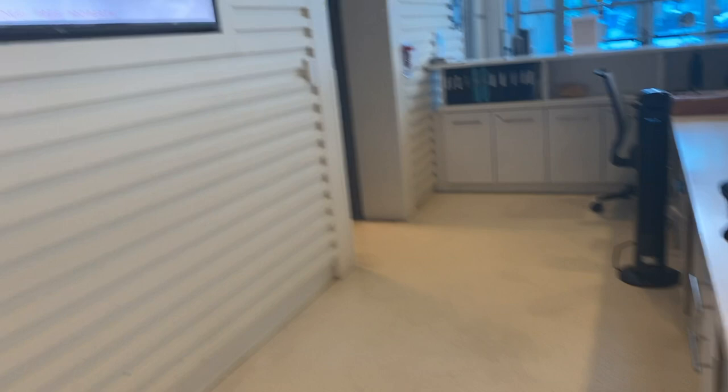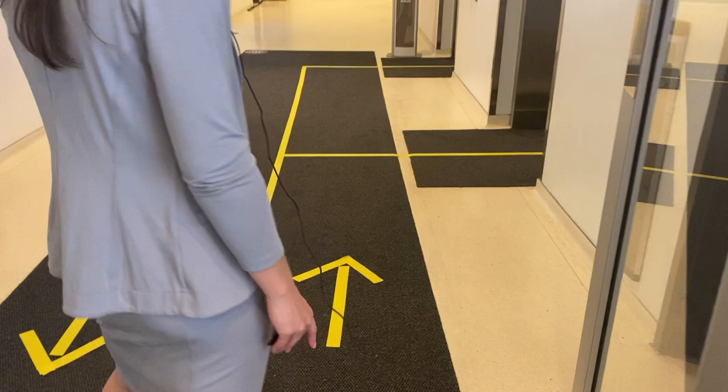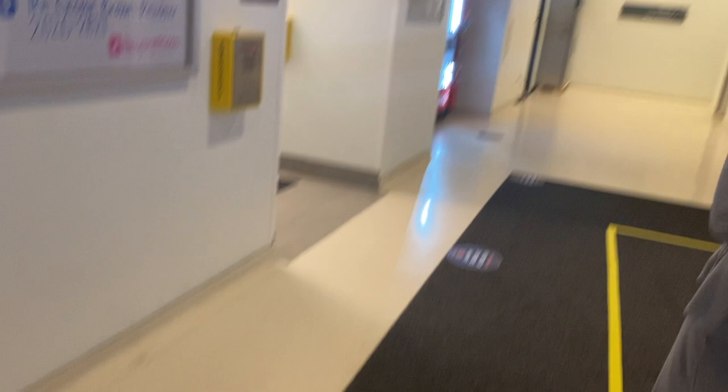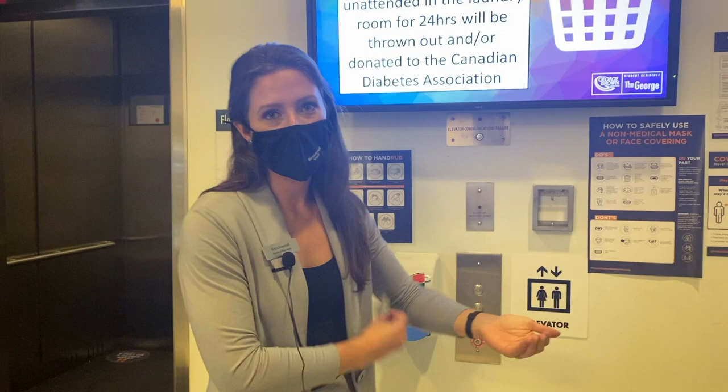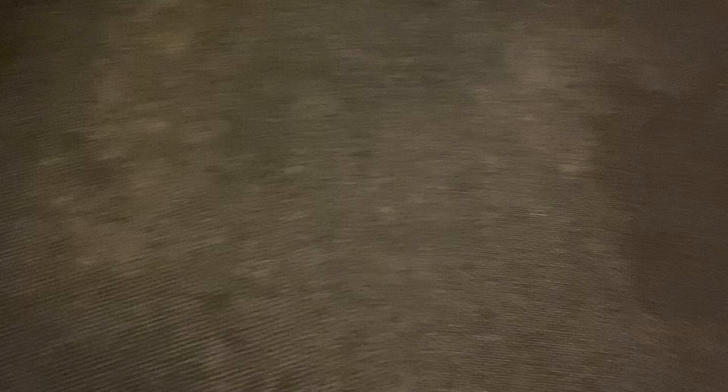Now we're going to head into the residence. When possible, feel free to tap on an automatic door opener to reduce the amount of touching on common surface areas. Through here, you'll also notice that we've designated one-way arrows to help with flow of traffic and designated waiting areas for when you're waiting to ride the elevator. When it's your turn, head up to your room. The call button for the elevator is just right here, and there's another hand sanitizer here — feel free to use them as much as you want. When you're in the elevator, we ask that you stand on one of our physical distancing markers so all riders are maintaining proper physical distancing while traveling to their floor.